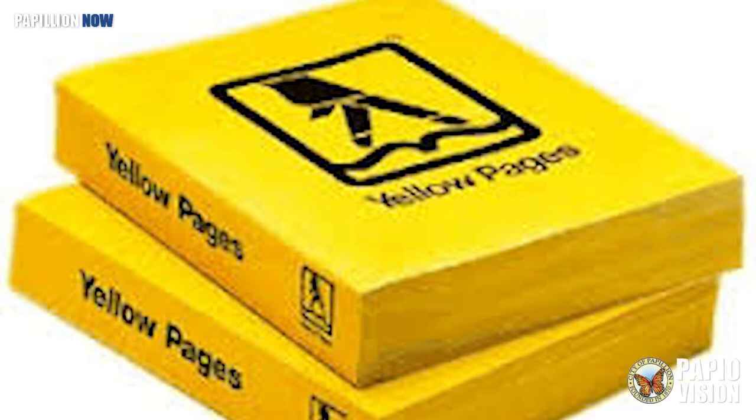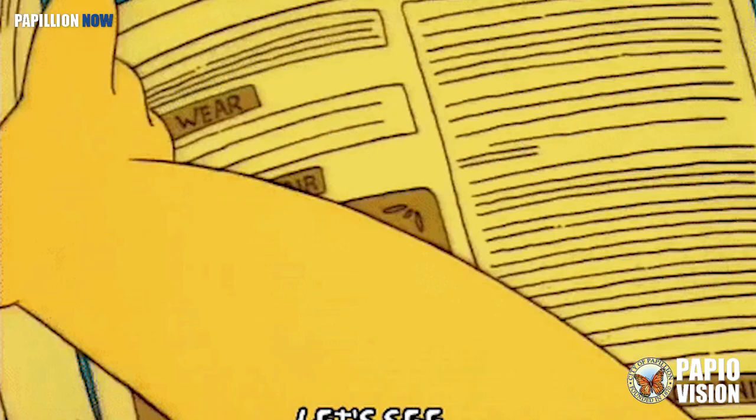Do you remember these? For decades, the Yellow Pages were a must when looking for business listings. For 10 of those years, after going to school for commercial art, Gina Palmer worked at the Yellow Pages.